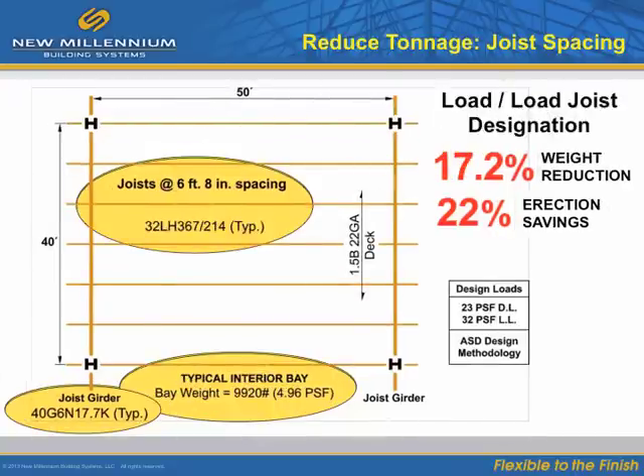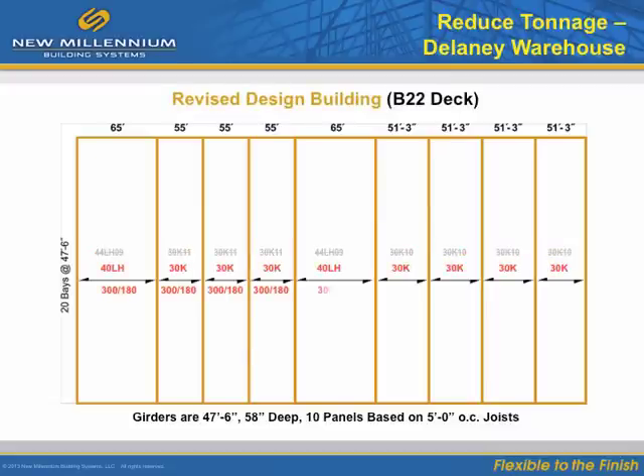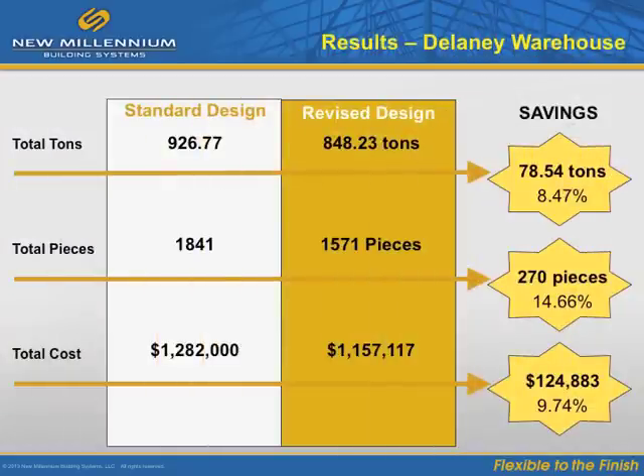Further savings can be achieved by designing for actual loads. Load-based design in this bay application brought us to an even higher 17% weight reduction with a 22% erection savings. On many projects, 1% to 10% of the joist costs can be eliminated. On this mid-sized warehouse project, joist materials were reduced by spacing the joists properly. The proactive design resulted in an overall tonnage and piece count reduction that yielded a $124,883 savings. This does not include the related additional savings for shipping, handling, storage, and erection.